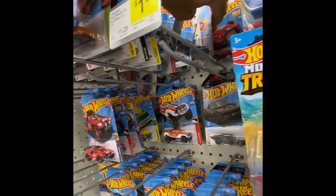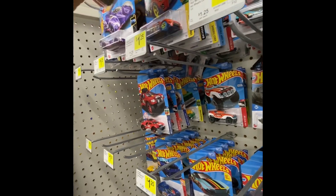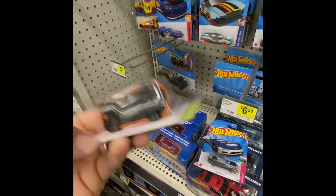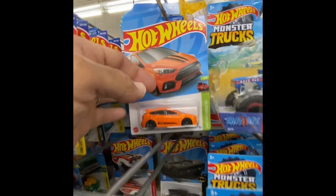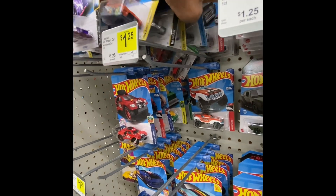Let's see what they've got in the Hot Wheels. I don't know if this has already been gone through. It's a nice car, the Ford Focus. That's a nice car right there. Let's see what we've got here.